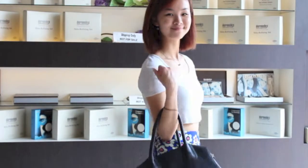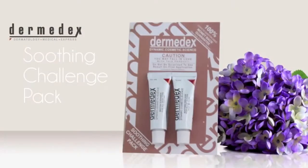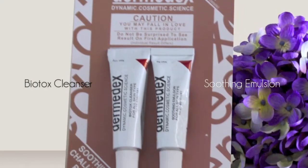Bring your favourite Dermodex products everywhere. Introducing the Soothing Challenge Pack from Dermodex. The Soothing Challenge Pack consists of a travel-sized Biotox Cleanser and a Soothing Emulsion.